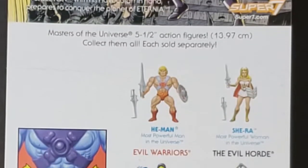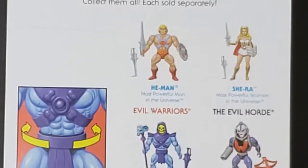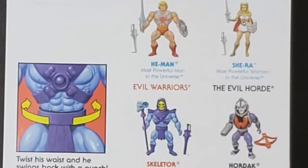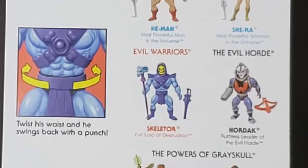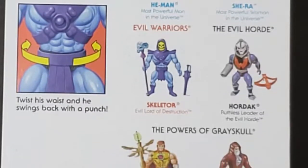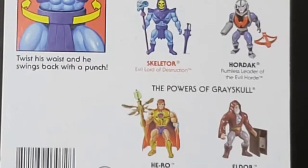Collect them all, each sold separately. We have He-Man, the most powerful man in the universe; She-Ra, the most powerful woman in the universe. From the evil warriors, we have Skeletor, the evil lord of destruction. From the evil horde, we have Hordak, ruthless leader of the evil horde. And from the powers of Greyskull, we have Hero, the most powerful wizard in the universe, and Eldor, heroic guardian of the Book of Living Spells.